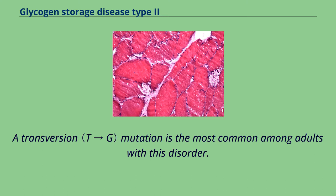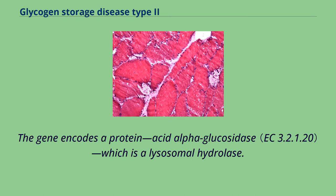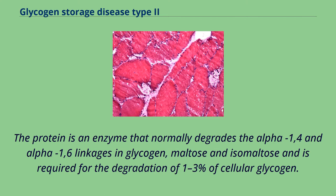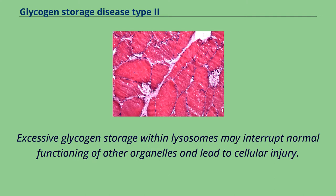Most cases appear to be due to three mutations. A transversion mutation is the most common among adults with this disorder, and interrupts a site of RNA splicing. The gene encodes a protein, acid alpha-glucosidase, which is a lysosomal hydrolase that normally degrades the alpha-1,4 and alpha-1,6 linkages in glycogen, maltose and isomaltose. The deficiency of this enzyme results in the accumulation of structurally normal glycogen in lysosomes and cytoplasm, and excessive glycogen storage may interrupt normal functioning of other organelles and lead to cellular injury.